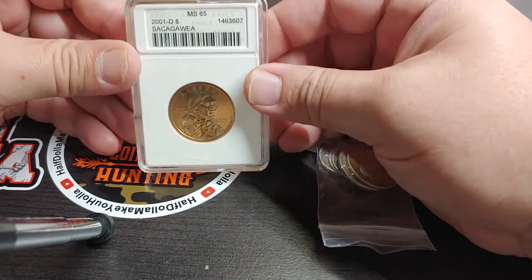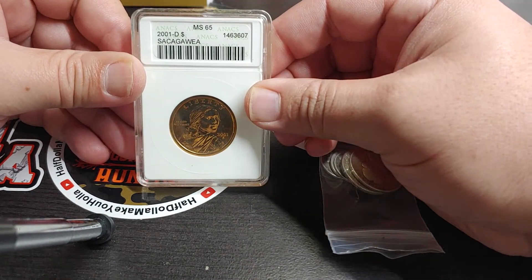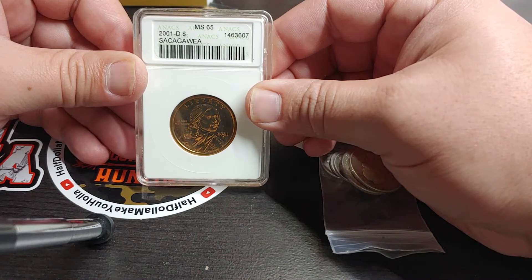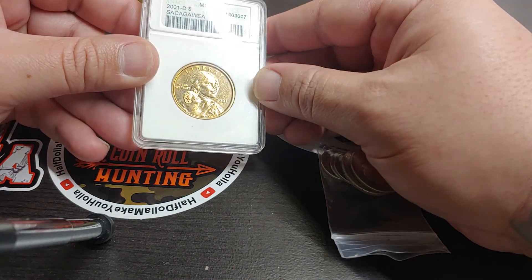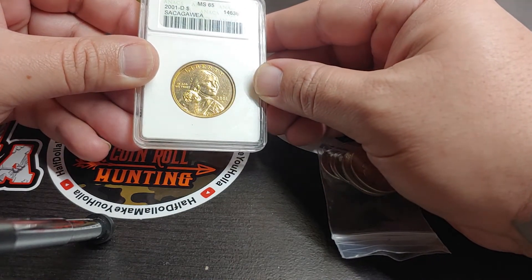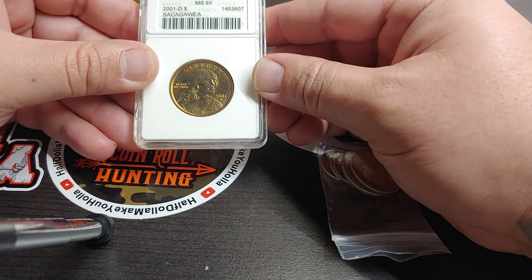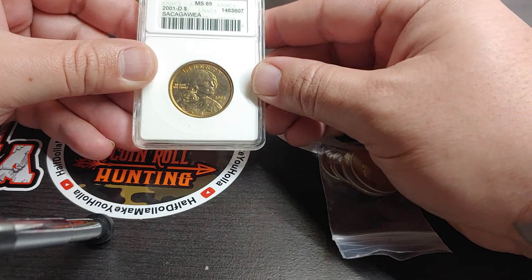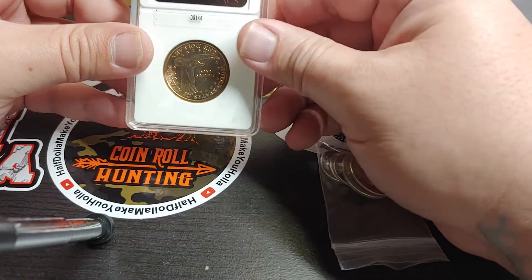And last but not least, an Anacs graded MS-65 Sacagawea 2001D dollar. And as you can see it does have some lush toning to it, real dark toning. Another nice coin.